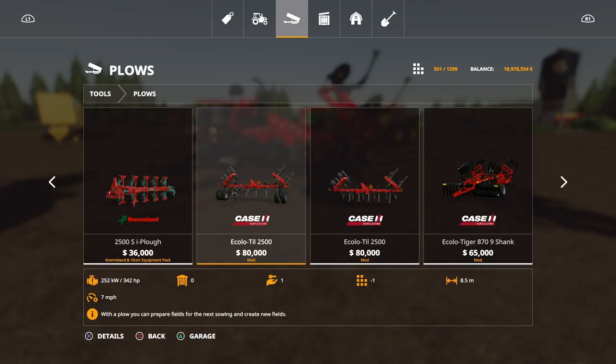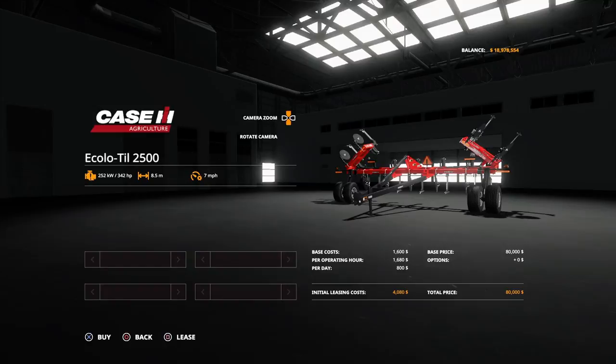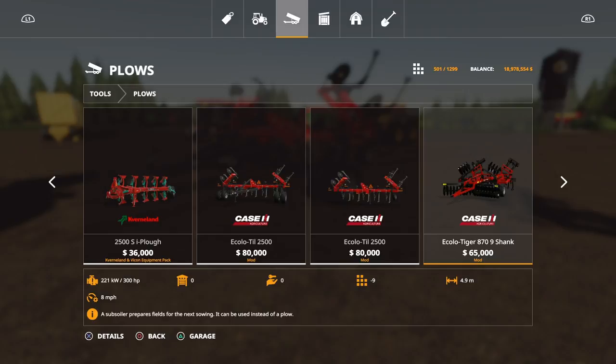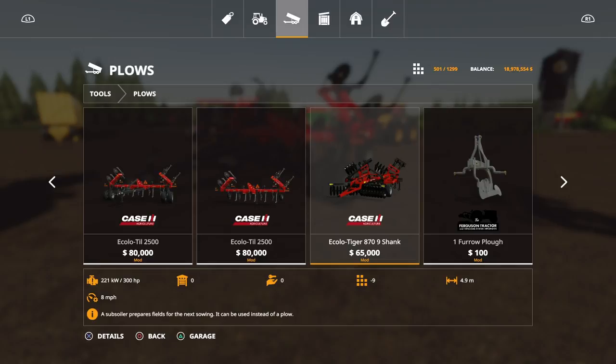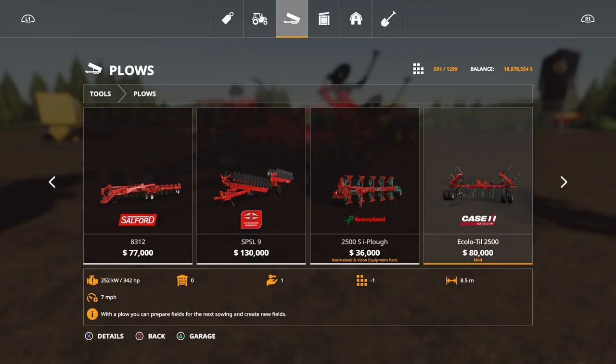8.5 metres, 342 horsepower required, 12 slots each. No options available — you can have the long arm version or the three-point link mounted version. For context, the Ecolotiger is 4.9 metres at 65 grand; some are 6.2 metres at 77 grand. So 80 grand for an 8.5 metre is pretty good, and it's a flat-ended ripper rather than a mouldboard, which I find easier to use.